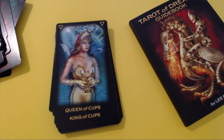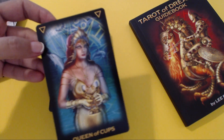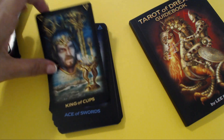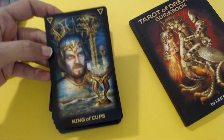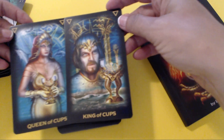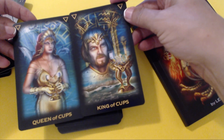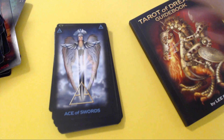Cups — emotions and water energy. Queen of Cups: Scorpio, Pisces, Cancer. King of Cups. Those two Tarot cards look so beautiful together, right? Man and woman in love — beautiful.